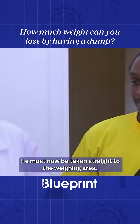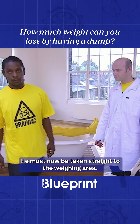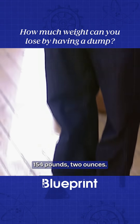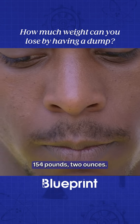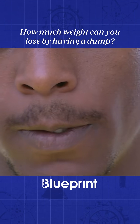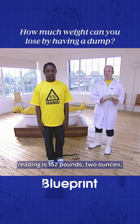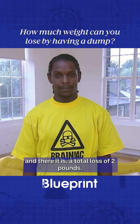Mission accomplished. He must now be taken straight to the weighing area. The big moment. His weight prior to going to the little boy's room was 154 pounds, 2 ounces. The post-dump reading is 152 pounds, 2 ounces.